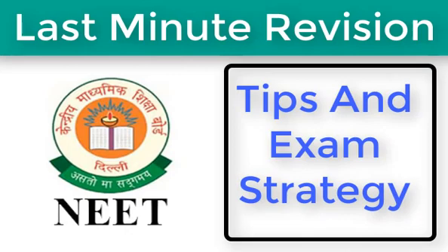National Eligibility cum Entrance Test, NEET, is a national level exam conducted for admissions to medical and dental courses. This year the exam is scheduled for May 7, 2017. It will be a pen-paper based exam with objective type questions. There will be 45 questions each from Physics, Chemistry, Zoology, and Botany. The paper will be of three hours duration.